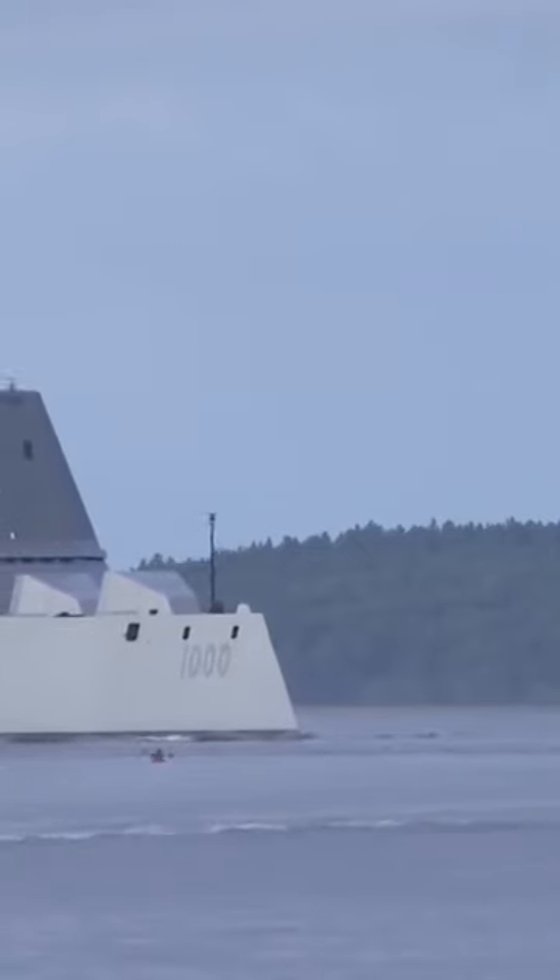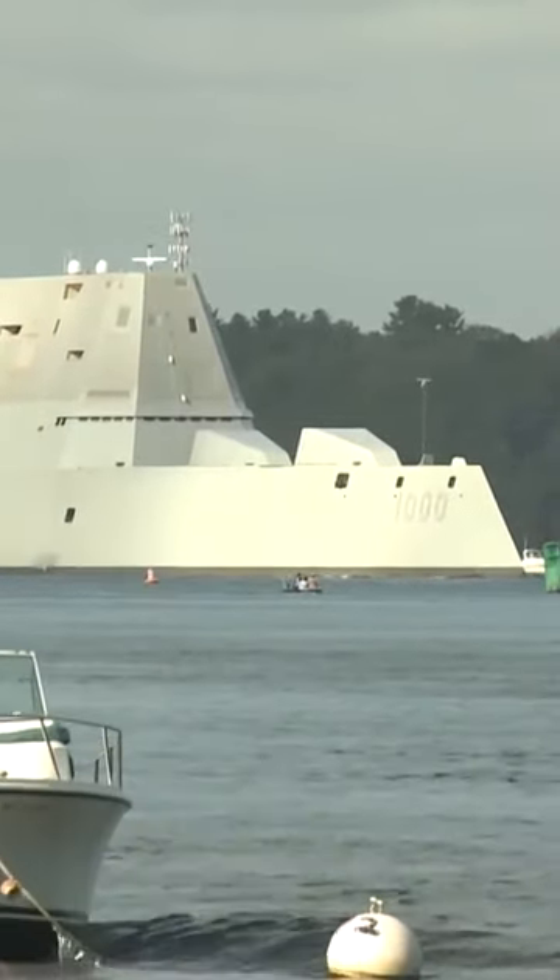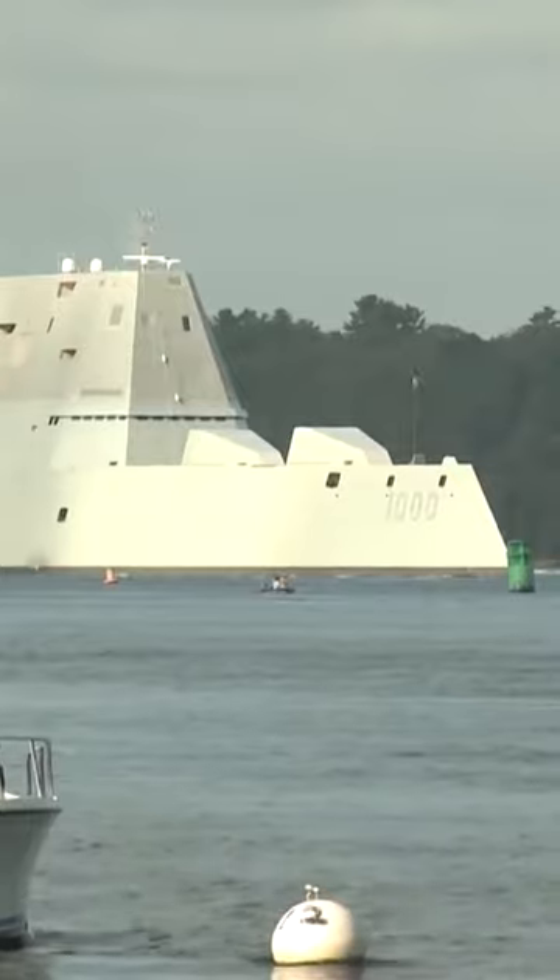The USS Zumwalt is the first in a class of three multi-mission guided missile destroyers the Navy says will create a new level of battlespace complexity for potential adversaries.